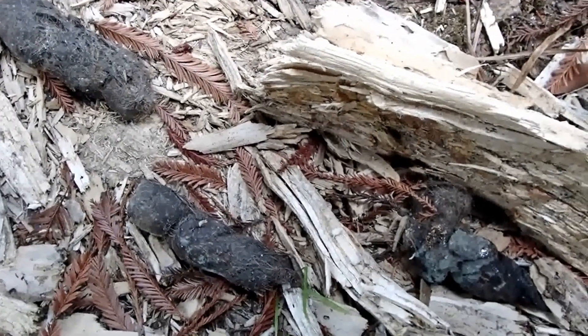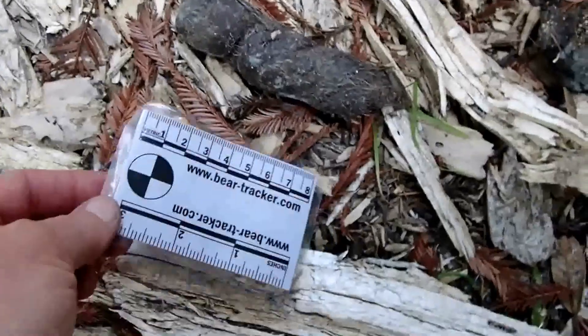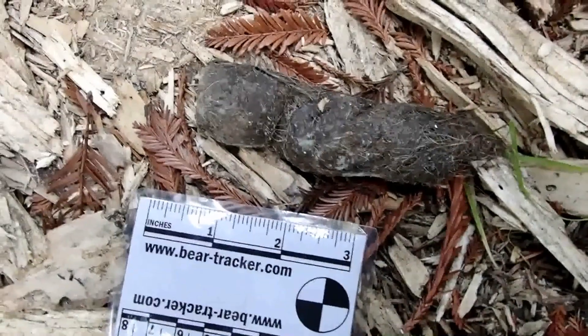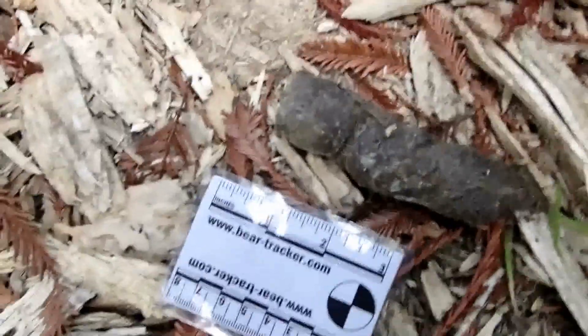This is a mountain lion scat, and this was found on this deteriorating log, which is a nice surface because it's very spongy and holds scent very well. I think mountain lions and other animals are really into using that as a scent marking place because they've been doing a lot of scraping right here and depositing scats.